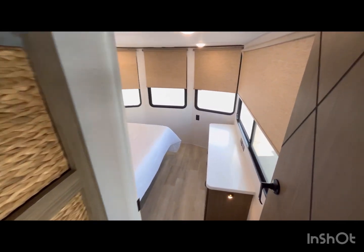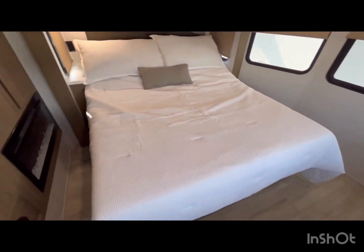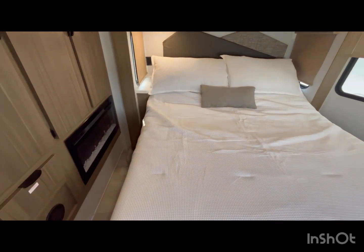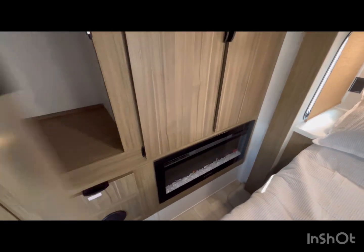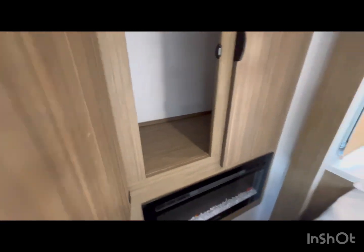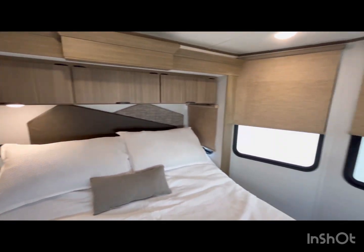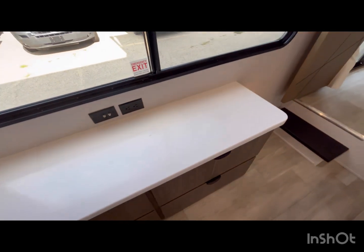Going down into the master, this is a custom king. It is a versatile bed so it moves up and down, and it does have a fireplace. There's lots of cabinet space for clothes, cabinets above the bed, lots of windows, drawers over to the side, and a place for a TV.